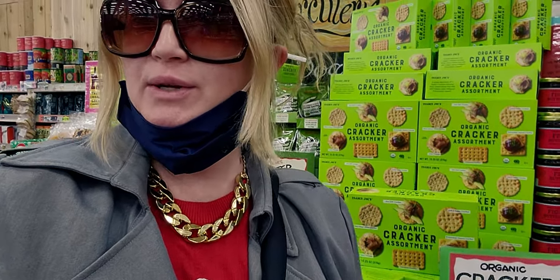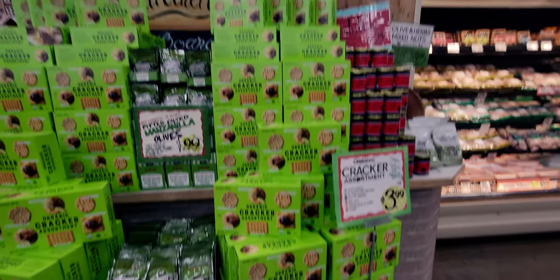Hi friends, welcome back to my channel, it's me Sarah Starr and I'm over here at Trader Joe's. It is Wednesday, Christmas is just a few days away — today is December 22nd — and I want to go ahead and show what they have here for Christmas and all the really yummy food. I found some new items here so I can't wait to show you guys. Let's go shopping!